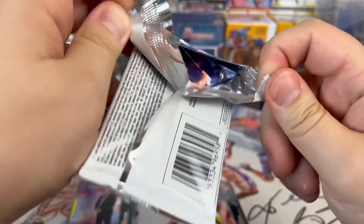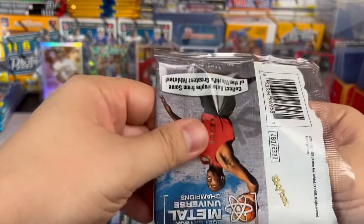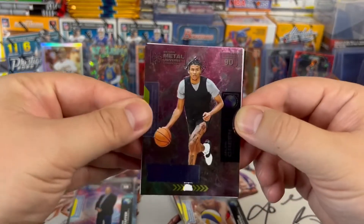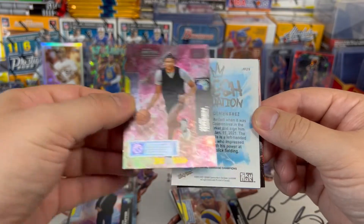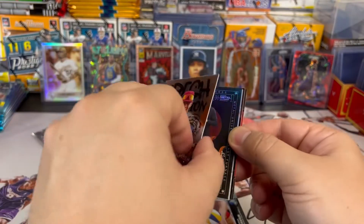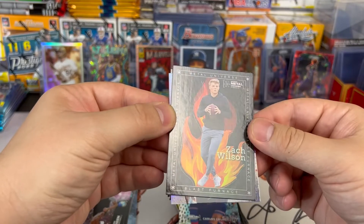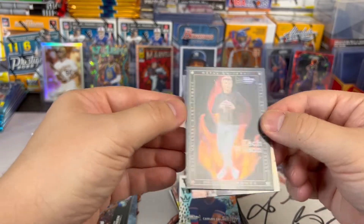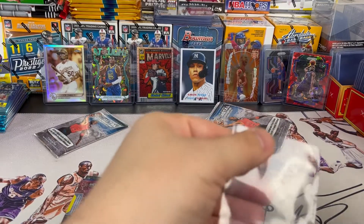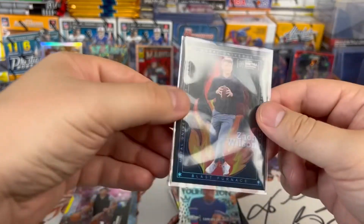It's been pretty fun — no MJ, no LeBron, hoping to hit at least one of their cards. Stoked on the Trey Lance. We've got Jaylen Green here — consider that a rookie card. Hits: another backwards Carlos Colmenares Fresh Foundations, and then Zach Wilson on the Metal, on the Blast Furnace insert. I don't think they're very rare, I just think they look cool.